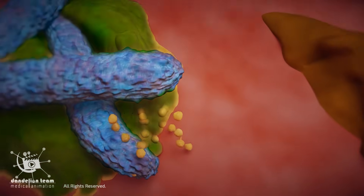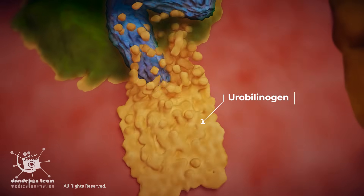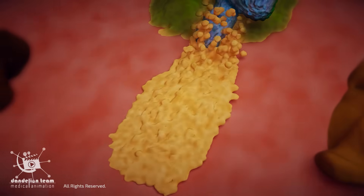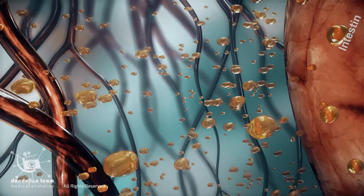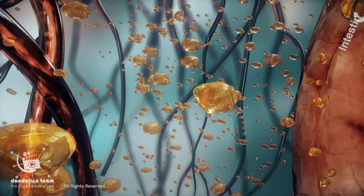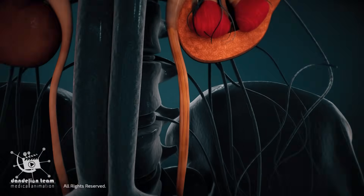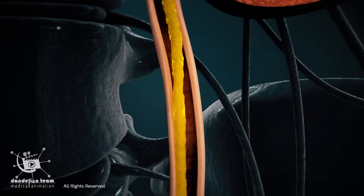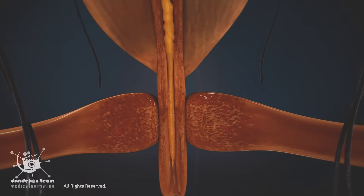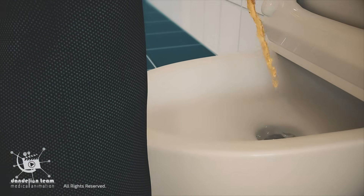A portion of bilirubin is also converted into urobilinogen by the action of intestinal bacteria. Some urobilinogen is reabsorbed into the bloodstream and eventually excreted by the kidneys, giving urine its characteristic yellow color.